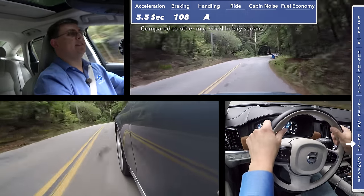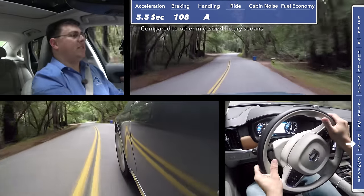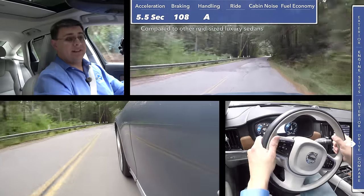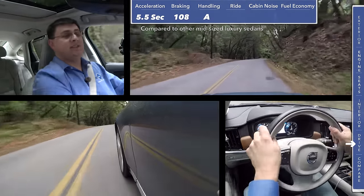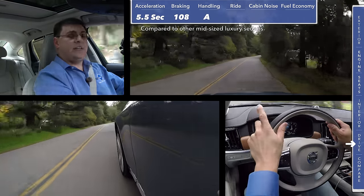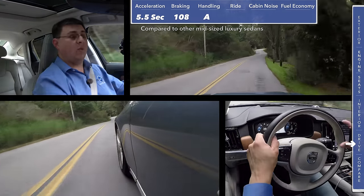In addition to the front suspension design, the other thing the S90 T6 has in common with other European entries is the weight balance — just 54% of the weight is on the front axle, even though this starts out as a front-wheel-drive vehicle. That's very good for this segment. The weight balance in the S90 is actually closer to certain versions of the Mercedes-Benz E-Class than some versions of the Audi A6, and definitely quite different than the Lincoln Continental or Cadillac CT6.